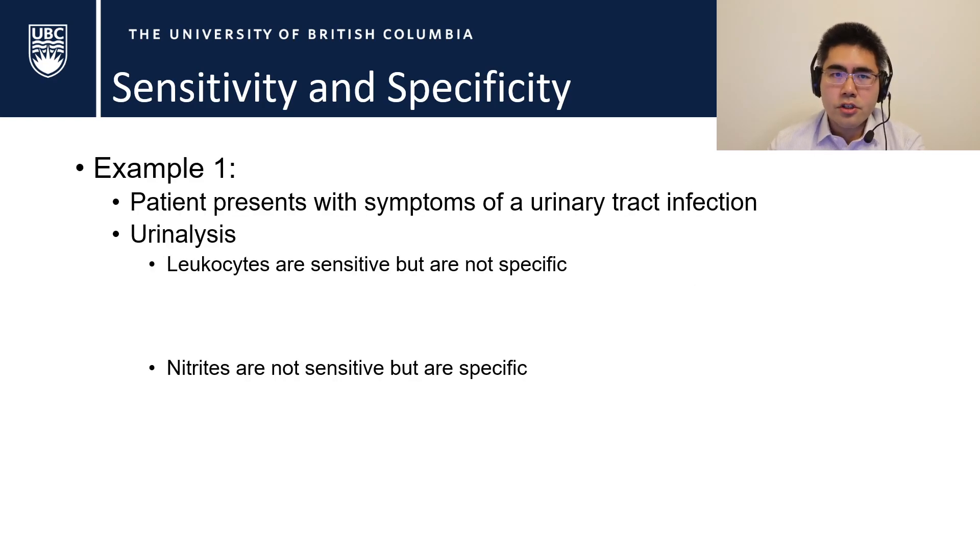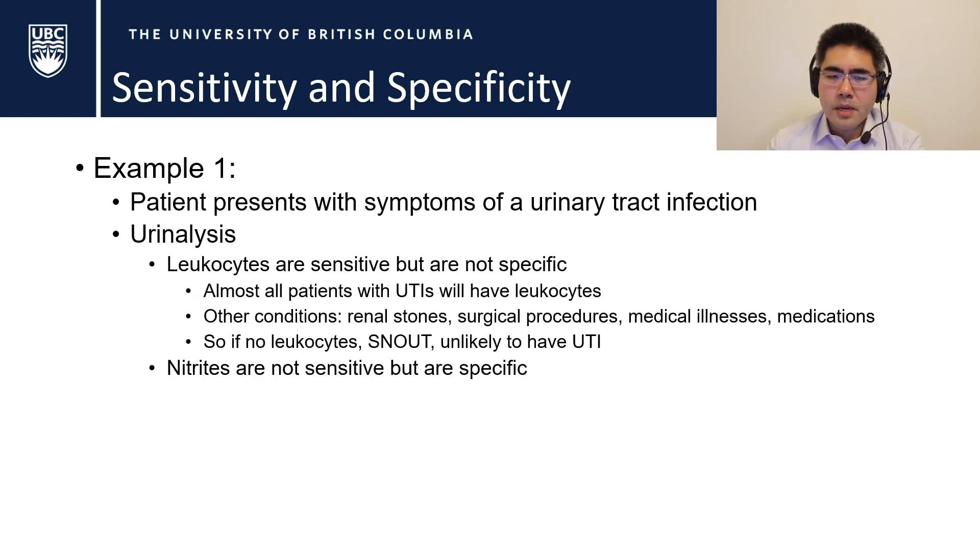A classic example is urinalysis for urinary tract infections. They look for leukocytes — white blood cells — as well as nitrites. Leukocytes are sensitive but not specific, since other conditions like renal stones, surgical manipulation, medical illnesses, and some medications can also cause white blood cells in the urine. So we use SnNout: if there are no leukocytes, because a sensitive test would have picked it up, the patient is unlikely to have a UTI.